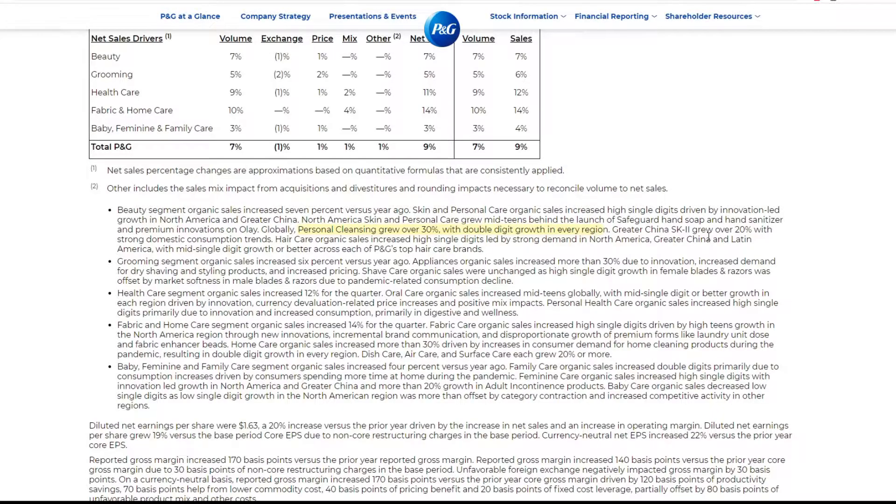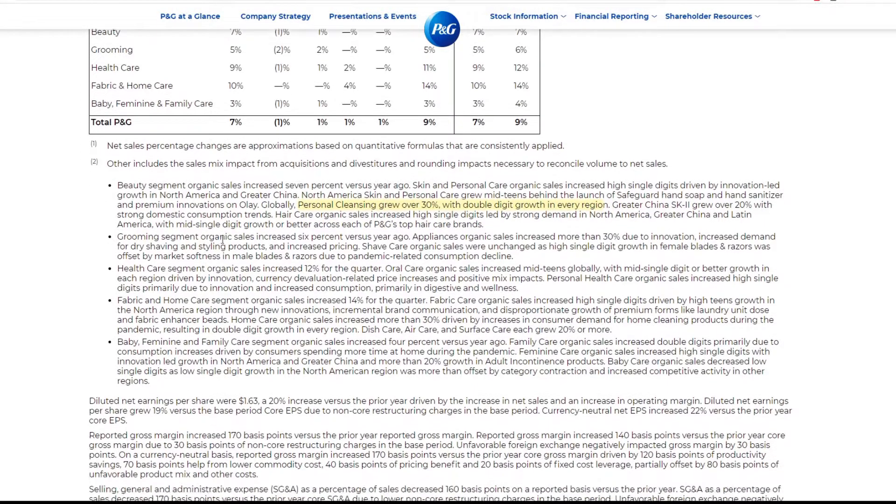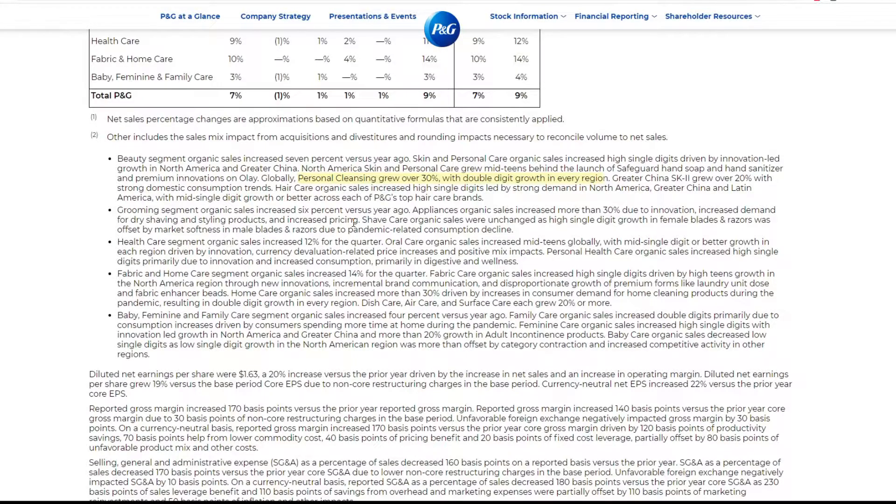Greater China SK-II grew over 20%. The grooming segment organic sales increased 6% versus the prior year. Appliance organic sales increased more — innovation had to be a factor. The grooming segment increase makes a lot of sense: not only are styling products like hair groomers increasing because of lack of supply, but people are also buying this stuff more because they can't go to the barber. I've been doing my own hair for the last five or six years and I've saved a lot of money, and I guess now people are catching on.